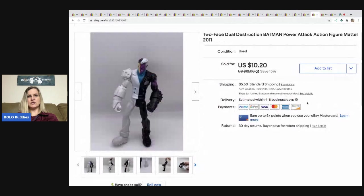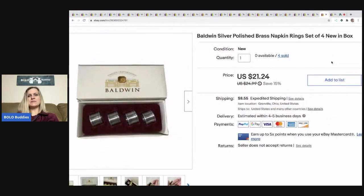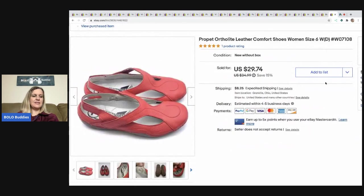The next item is this Two-Face Dual Destruction Batman — just a bread and butter item that sold for $10.20. I picked it up at a garage sale and the buyer paid shipping. The next item is these Baldwin silver polished brass napkin rings. I got them at a garage sale for 50 cents per set — a great garage sale with fantastic prices. I had one set left and it sold for $21.24, buyer paid shipping. I'm pretty sure the other three sets sold to the same person.